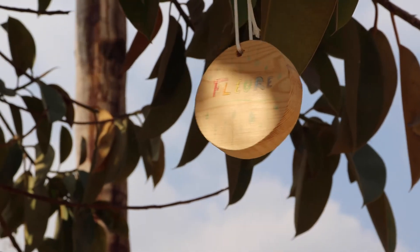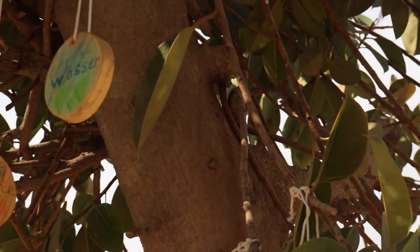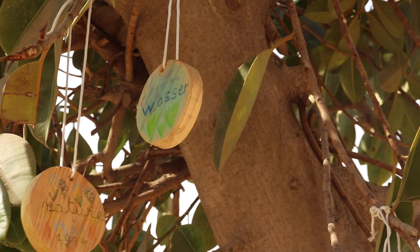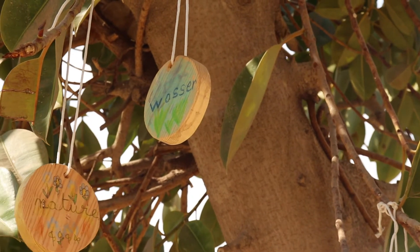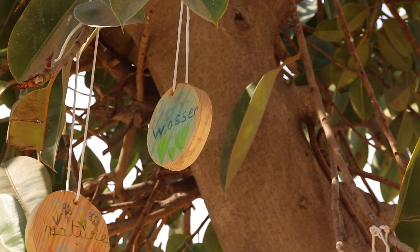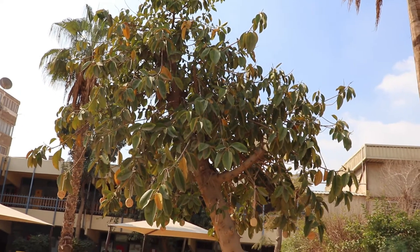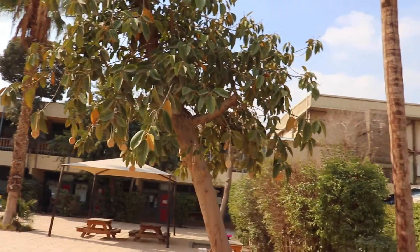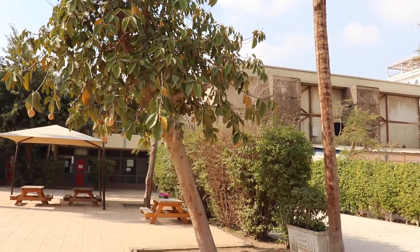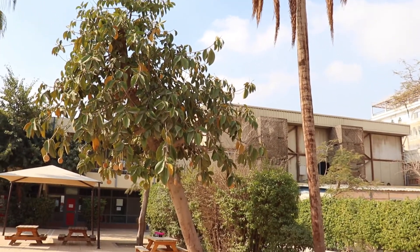J'écris dans l'arbre plurilingue « famille » en anglais. C'est une chose incroyable et ça me donne de la joie. J'ai écrit le mot « dessiner » en arabe, ça se dit « rasm ». Je pense que ça donne de la joie au cœur et à l'école, quand on le voit on est vraiment intéressé, c'est impressionnant, c'est joli. J'ai écrit « allemand » et en anglais c'est « german ». Je pense que l'arbre plurilingue est très joli et quand les autres élèves le voient, ils sont jaloux parce qu'ils ne l'ont pas fait avec nous.